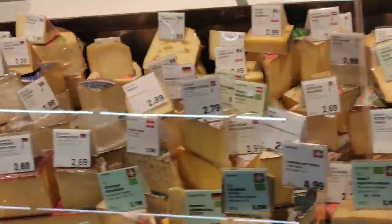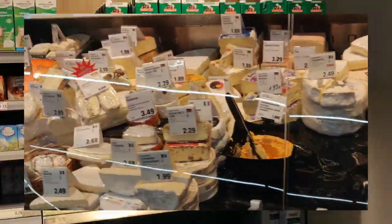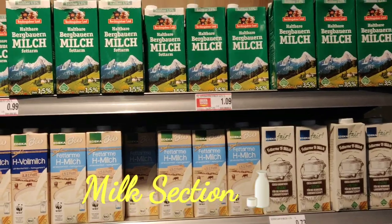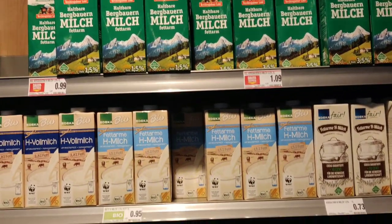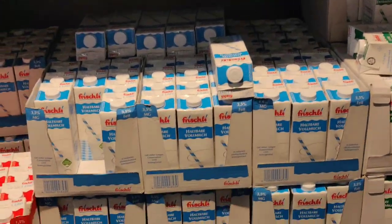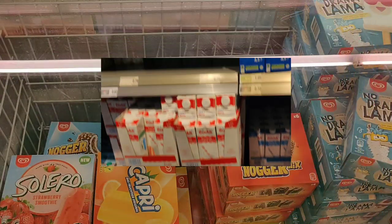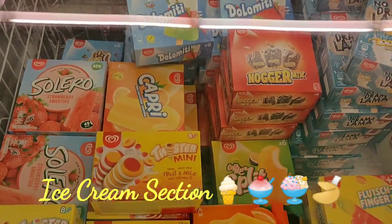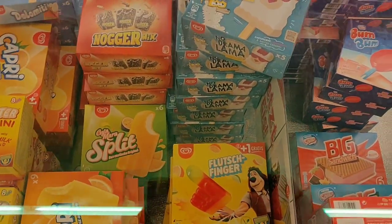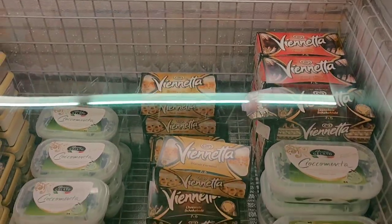Here you can find a really wide variety of cheese. You name it and you will find it here. Next is milk section. These milks have a shelf life of 3 months if unopened and can be kept out of fridge. And then here are the options for ice cream.